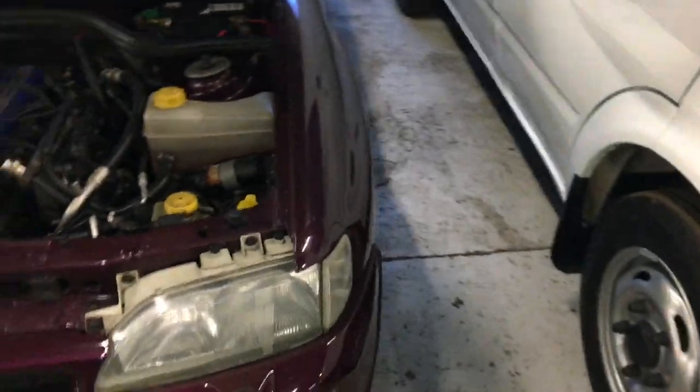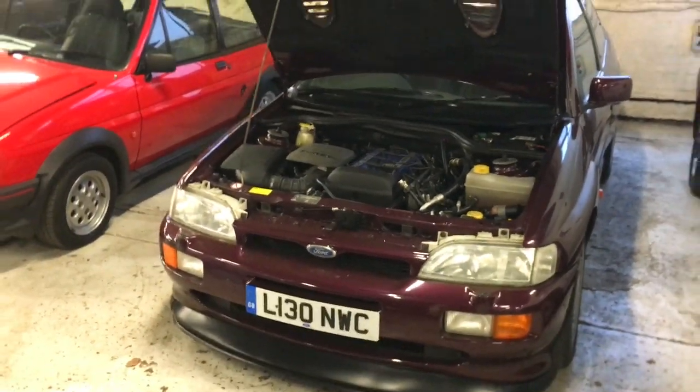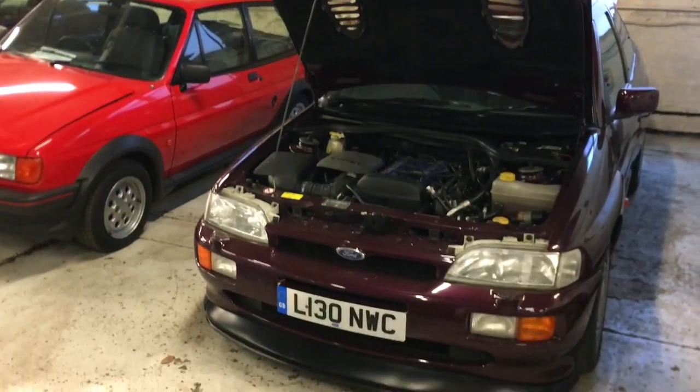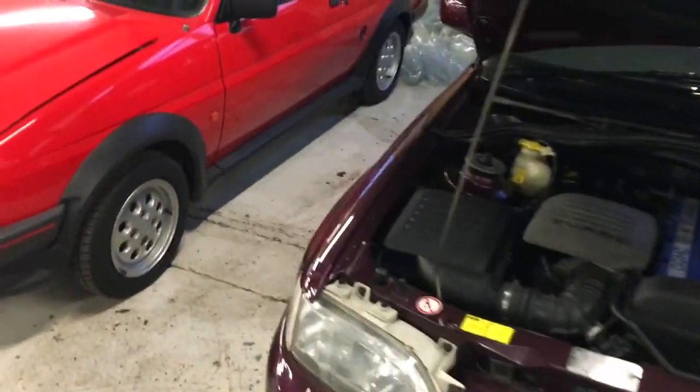It's believed to be SVE's car, although one can never be too sure with the history of these vehicles sometimes. But this has always been owned by Ford from new, and it's just a really nice — if you like the colour of it — this is a really nice example of an Escort Cosworth.